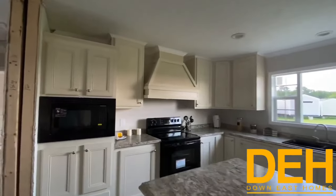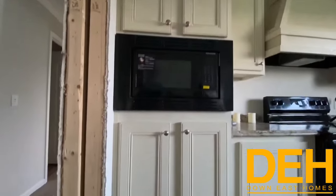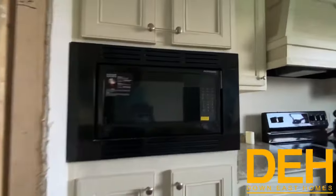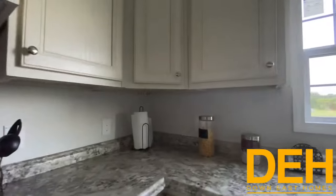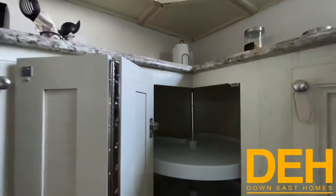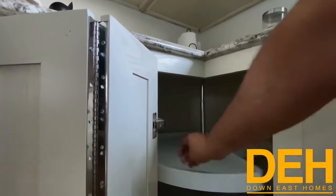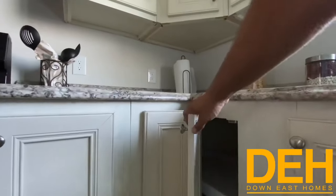There are a couple of features I really like. One is this built-in microwave, and we also have drawers down here, which is really nice. And this is the first time I've seen this in one of our homes — this one actually has a Lazy Susan. We've filmed too many videos, but we do have a Lazy Susan in this house, which I thought was really cool.